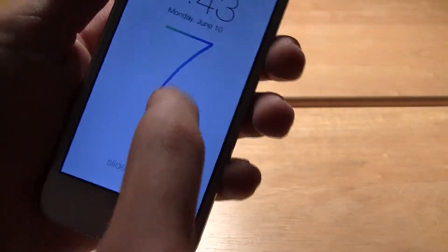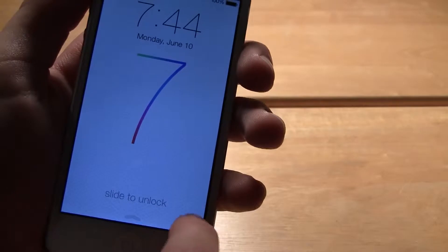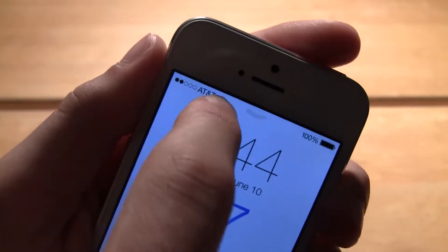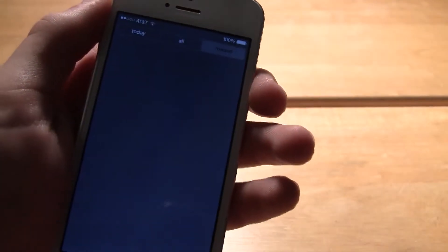We do have your control center if you swipe up from the bottom, which gives you quick access to different settings. You have your slide to unlock, and then you have your camera, which you just swipe up from right there. On the top, we do have your carrier logo, your carrier, your status, your Wi-Fi, and your battery, and then you have notifications from swiping down.